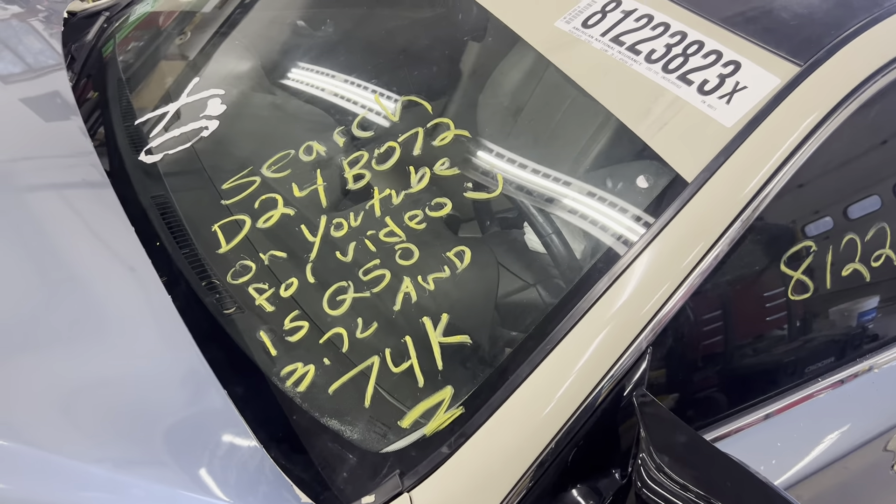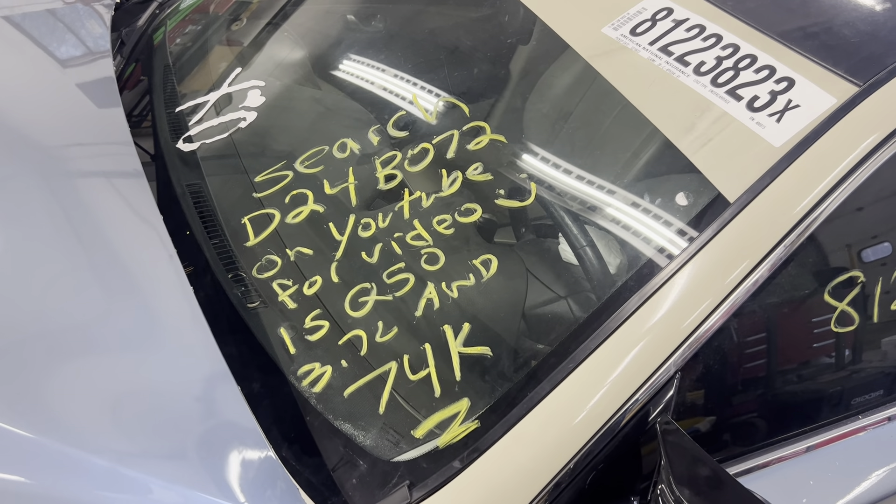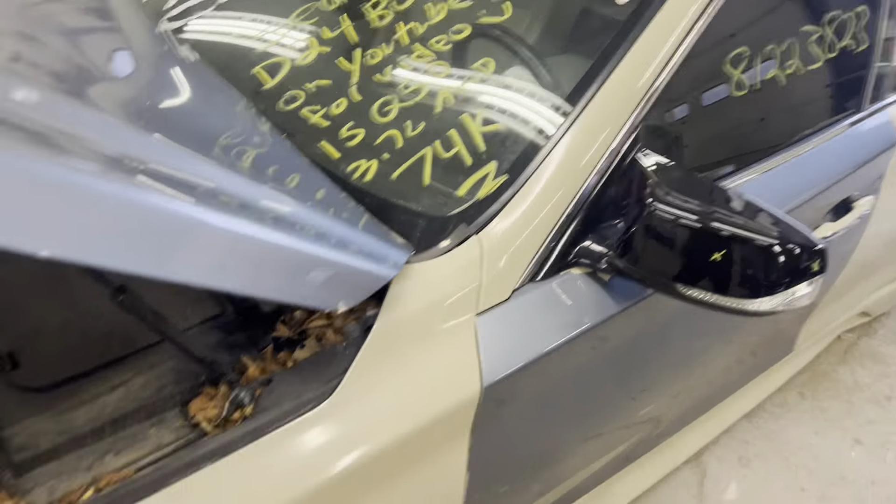Dings Auto Parts test video for stock number D24B072, 2015 Infiniti Q50, 3.7 liter, all-wheel drive with 74,000 miles.